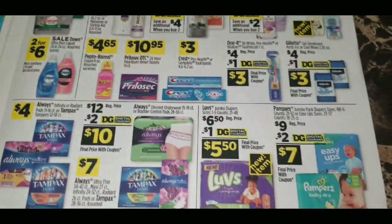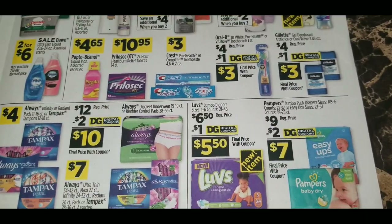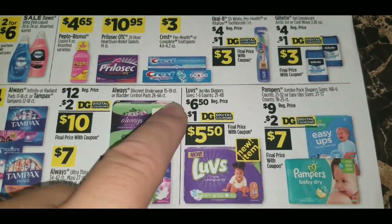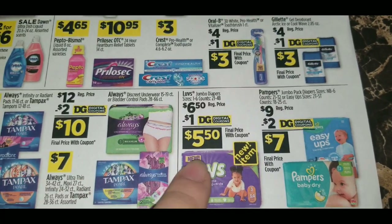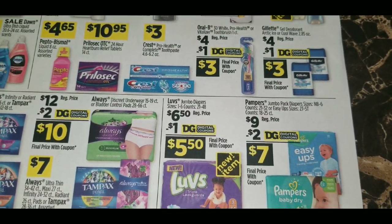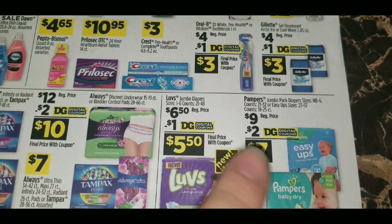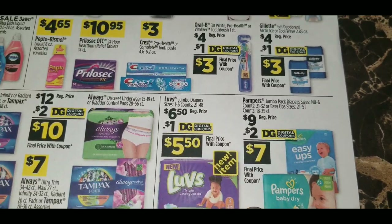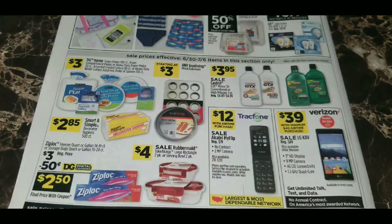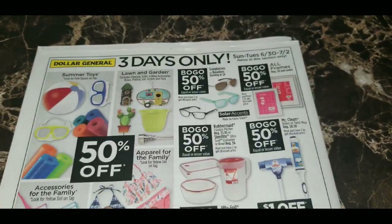There's a $2 digital coupon on Always Discreet underwear, making those $10 after the coupon. Also advertising diaper deals: $1 digital coupon on Luvs making them $5.50. Pampers Baby Dry and Easy Ups each have a $2 digital coupon — those are two separate coupons, one for Easy Ups and one for Pampers Baby Dry.